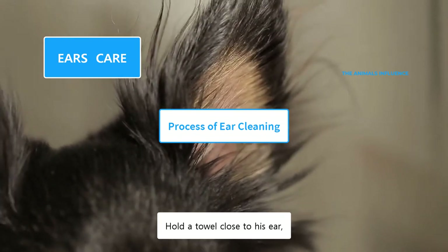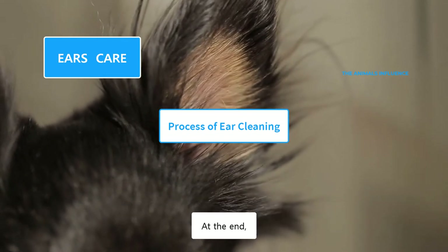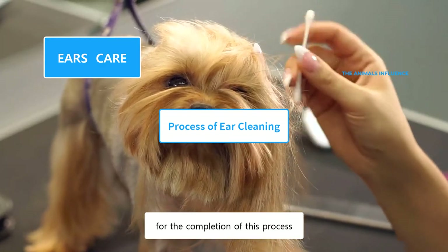Hold a towel close to his ear in order to collect debris and solution from the ear. At the end, wipe and dry the outside area of the ear with a cotton ball. Give your dog some treats for the completion of this process.